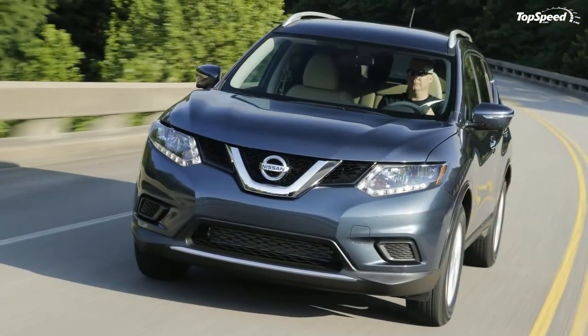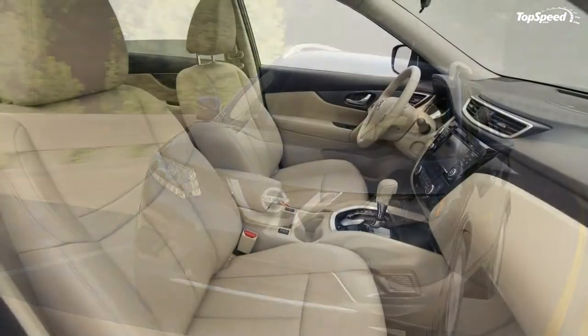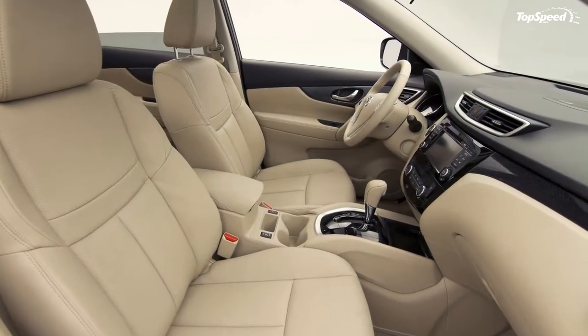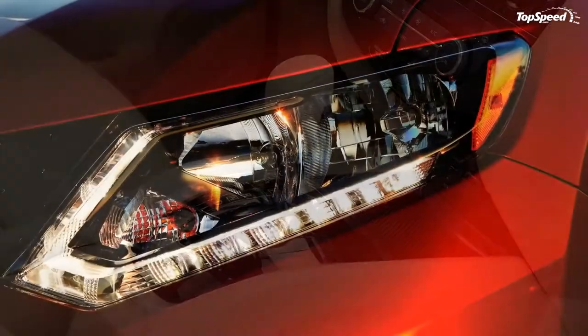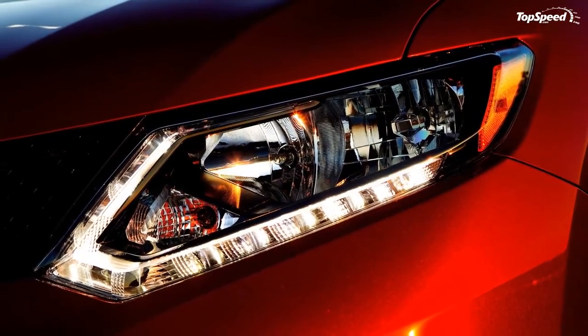LED headlights are optional, as are fog lights. Some premium sill and fender ribbing echoes the BMW X5 among others, and the standard 17-inch wheels make this affordable crossover seem far more expensive than it is.